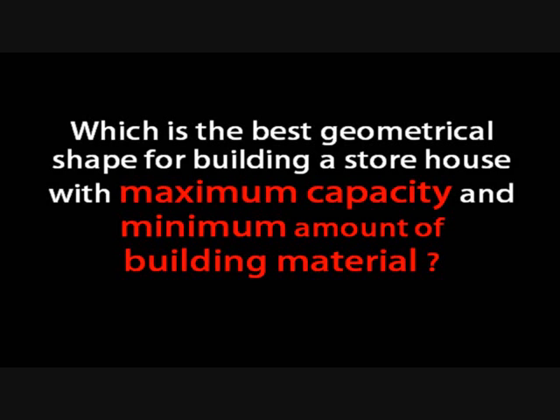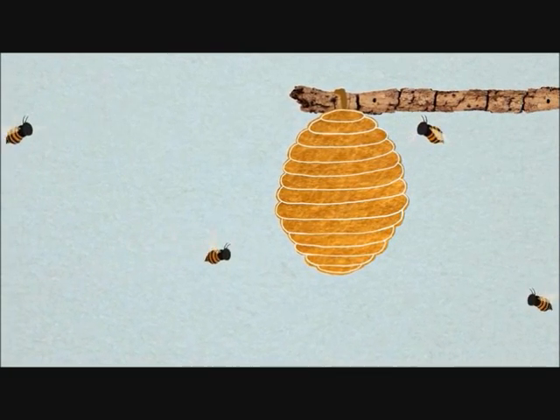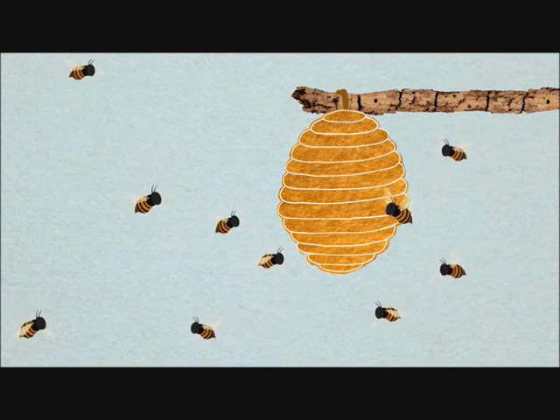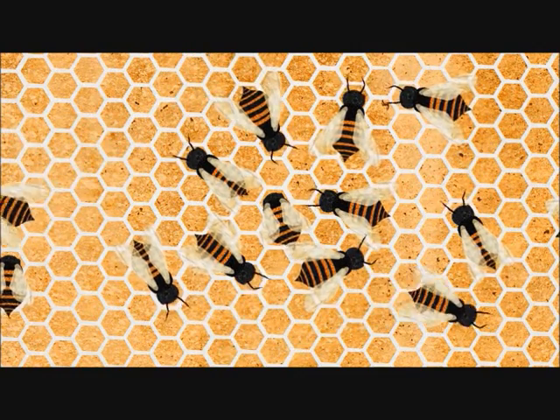Do you know which is the best geometrical shape for building a storehouse with maximum capacity and minimum amount of building material? Well, these honey bees definitely know the answer to this question. They are very fascinating creatures for a number of reasons — their incredible work ethic, the sweet liquid gold they produce, and their intricate social structure. But have you ever wondered why they make their combs always hexagonal?